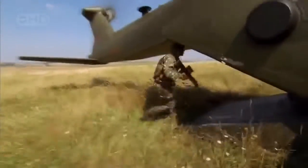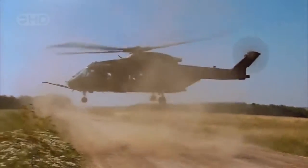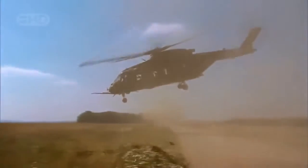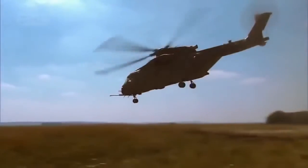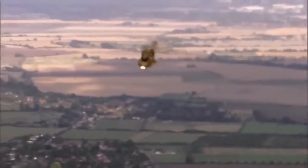Within seconds, it's all over. All that's left is an empty car and an empty sky. The secret to this maneuver is the sheer power and computer-managed precision of the EH-101's engines.